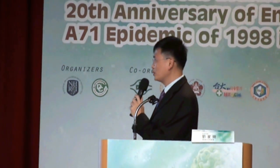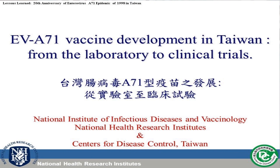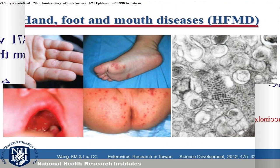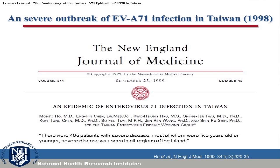It is my pleasure to introduce this topic: EV-A71 in Taiwan, from the laboratory to the clinical trials. EV-A71 in Asia has caused hand, foot, and mouth disease. In 1998, a severe HFMD outbreak caused many deaths. The Taiwan enterprise benefit working group identified the major risk of outbreaks with EV-A71.